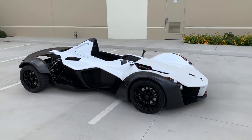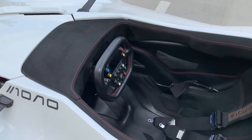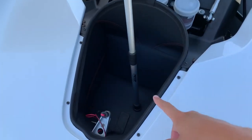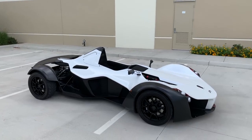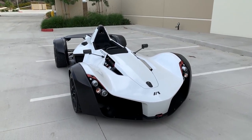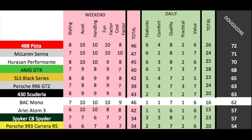In the daily categories: features gets a 1 out of 10 — basically nothing, virtually no luxuries. Comfort gets a 1 out of 10 — essentially non-existent. Quality gets a 7 out of 10 — the owner reports it's been mostly reliable and it feels surprisingly sturdy and well-built. Practicality gets a 1 out of 10. Value gets a 6 out of 10 — there's literally nothing else like it on the planet, but $250,000 is big money. Total daily score: 16 out of 50. The overall Doug score is 62 out of 100. The Mono beats out the Ariel Atom but loses to cars with actual interiors and windshields. It has almost the best weekend score of them all. The Mono is a very focused vehicle for a very specific buyer — for some people, it's the ultimate dream car.